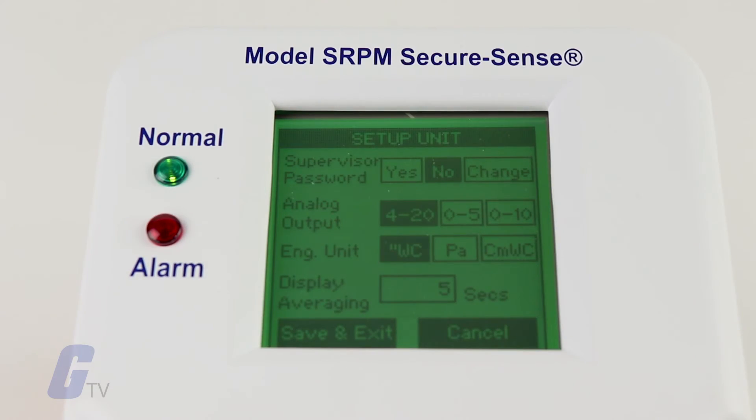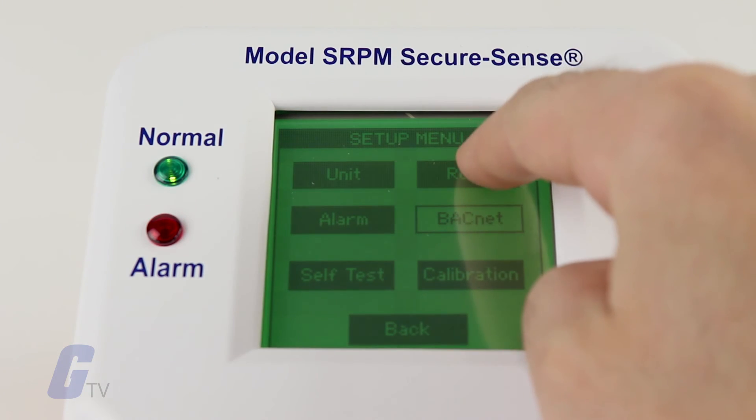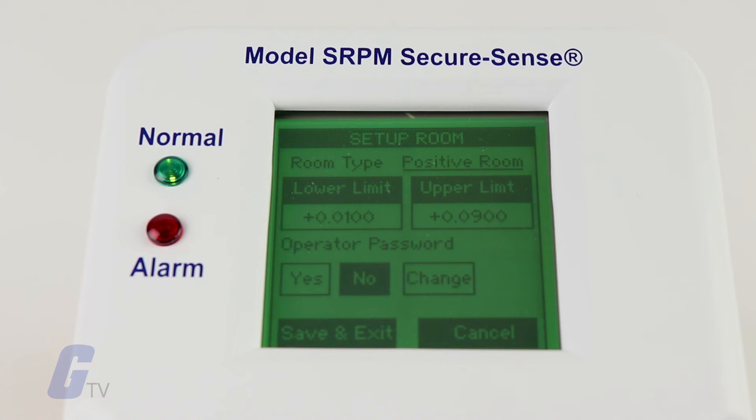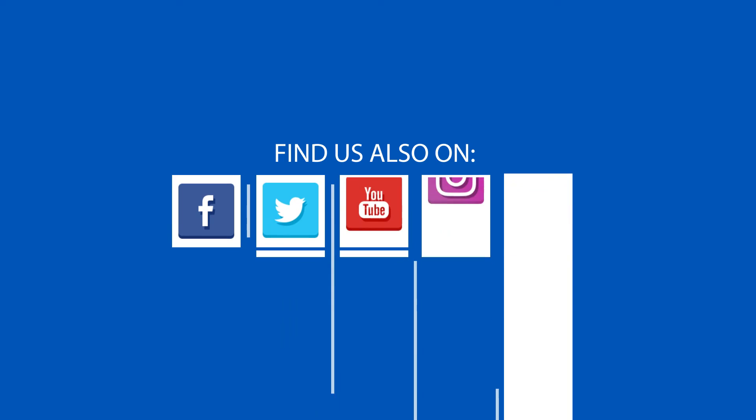Additionally, there are two levels of password protection available as well as optional BACnet MSTP communications. For more on this product and others from CETRA, please visit galco.com.